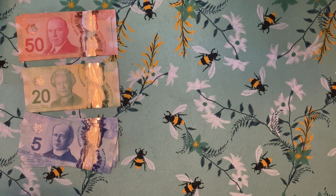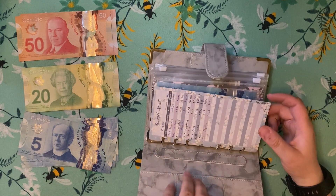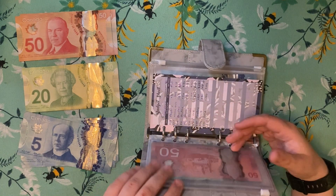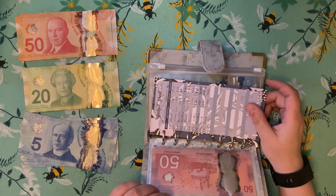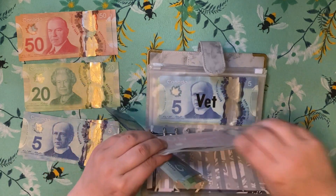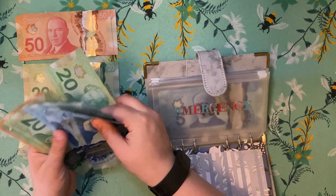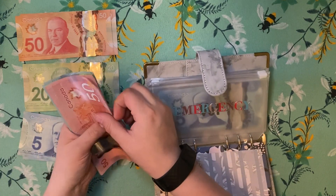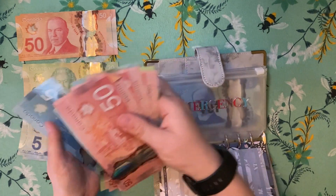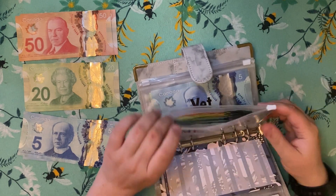Now on to the fun part — we've got our sinking funds. In vacay, I added $100 and paid it on my credit card this morning, and this money will be going into the bank. Emergency — I've added $30, so we've got a $20 and two $5s going in, which puts us up to about $350. It isn't amazing, but it isn't bad either.